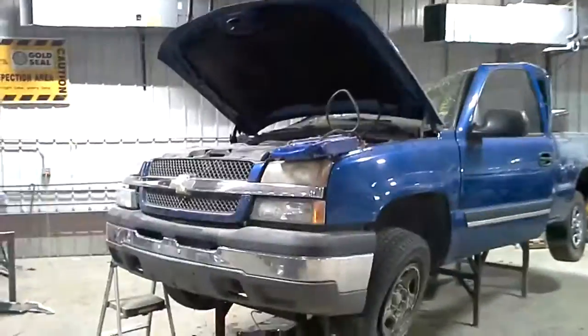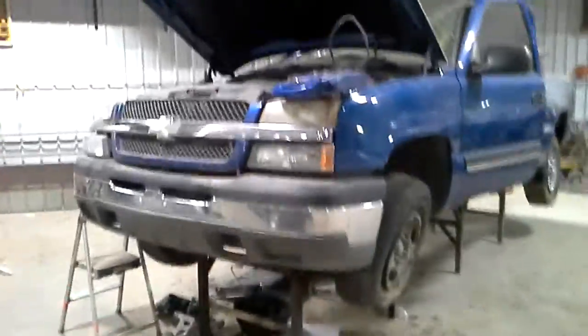This one didn't start. We'll verify the drivetrain is okay in teardown. Blue in color. Rolled over.